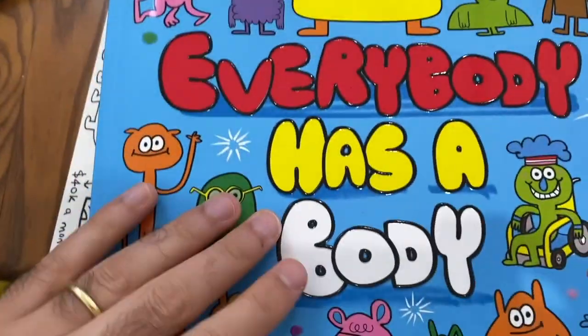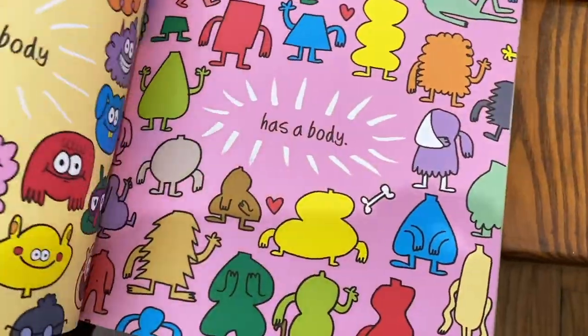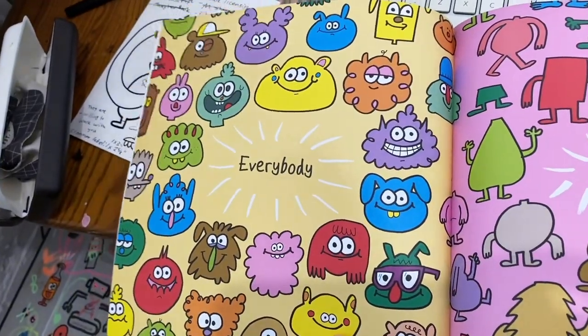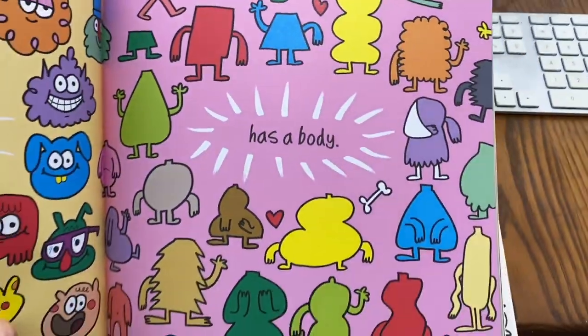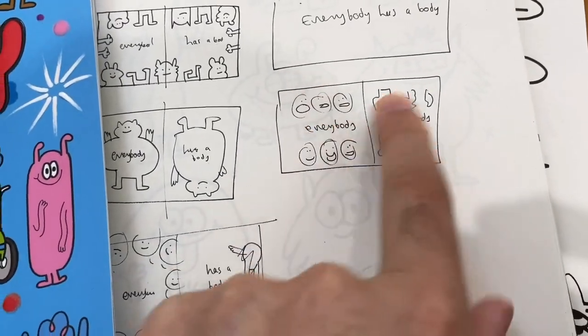Then if we look at the book and see how it ended up — everybody has a body. You can see it's a bit like this idea: all the heads and all the bodies. That's how you work out each spread — you work out what you want to say, what you want to show, and how those two things work together. You do a little sketch, see what feels right, then put it together. There's a lot of back and forth.